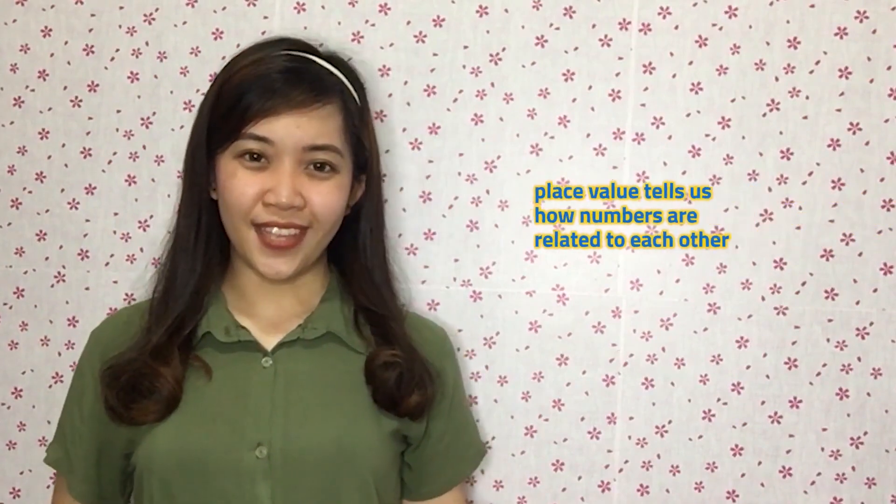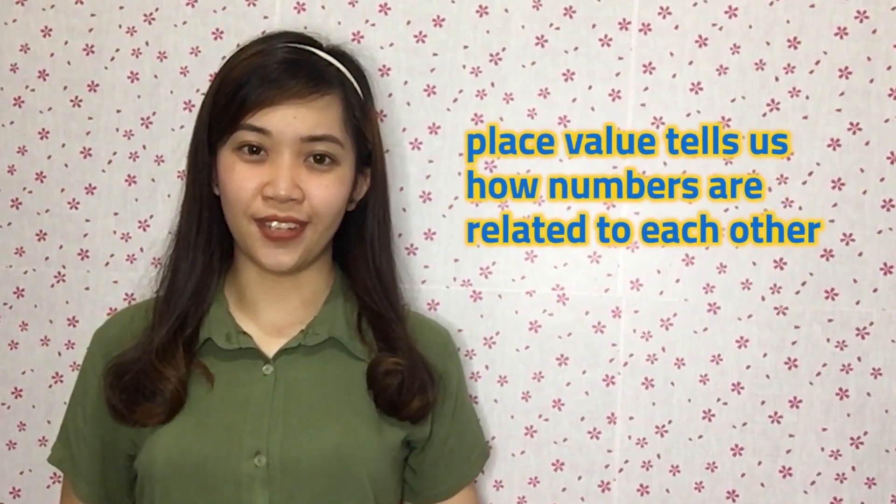These numbers can also be called digits. Take note, kids, that where we place these digits is important. All numbers are made up of digits, and every digit in a number has a place value. Place value tells us how numbers are related to each other. It is the value of where a digit is in the number. It is also essential for reading, writing, and operating with numbers of all sizes.